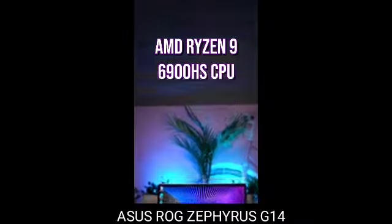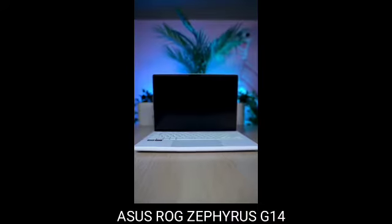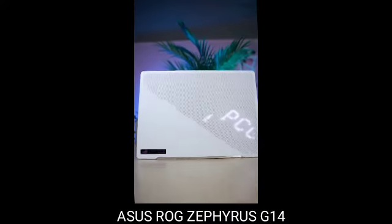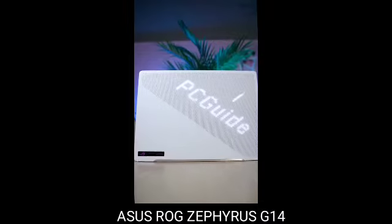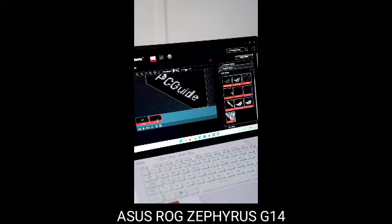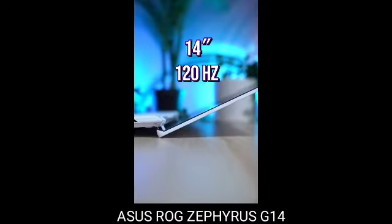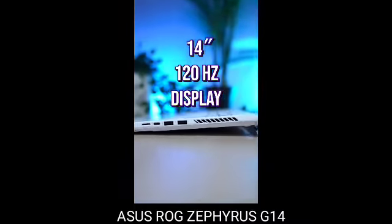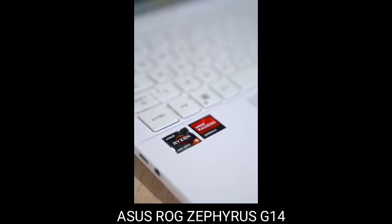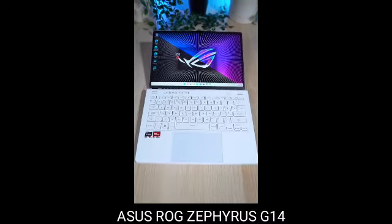7. Asus ROG Zephyrus G14 — the best computer in 2022 for mobile gaming. Ensure that you are purchasing the SKU for $1,649.99 that includes the 6700S GPU. We believe that this particular model is the top 14-inch gaming laptop available today. It has a superb keyboard, touchpad, port selection, and screen, and weighs only 3.79 pounds and is only 0.77 inches thick.